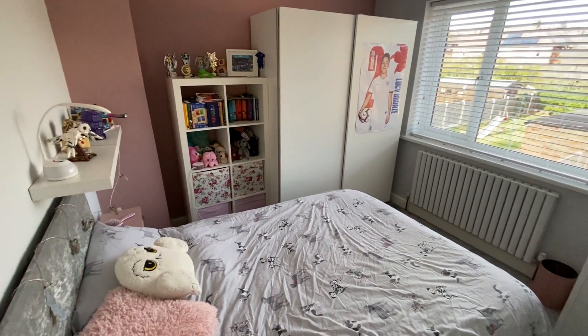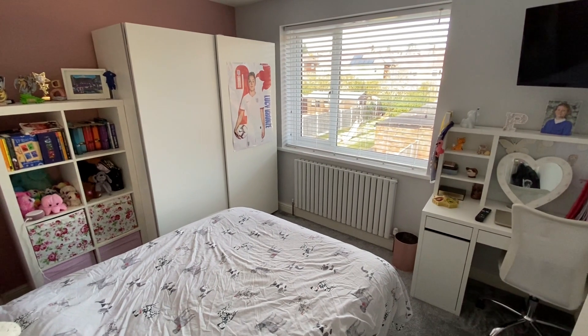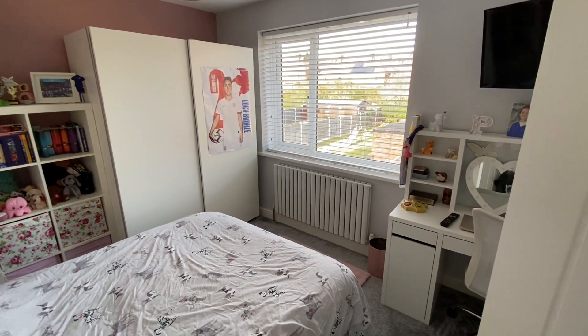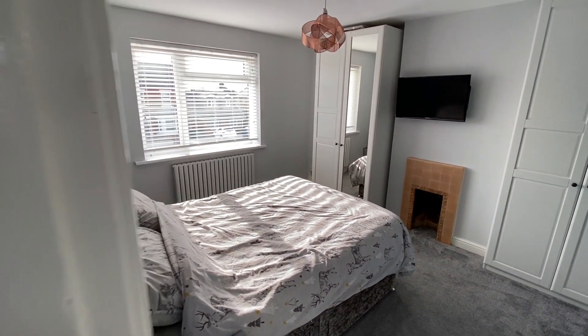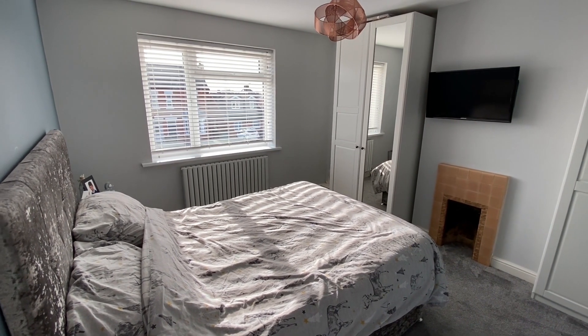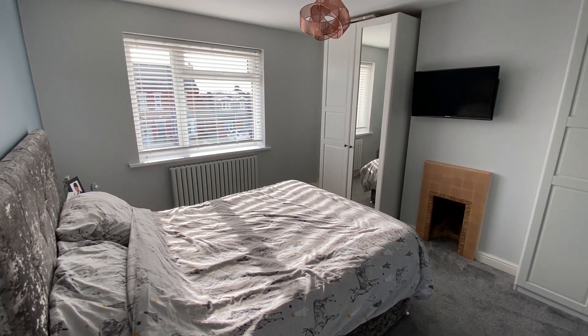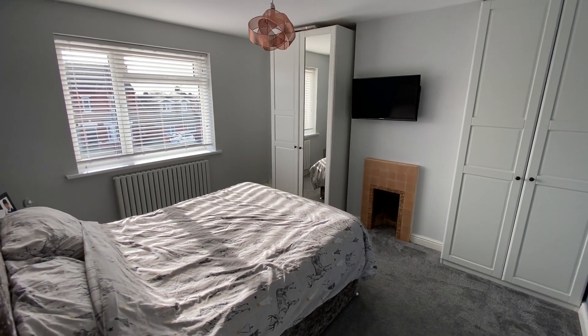Bedroom number two is a good size double with plenty of space for freestanding bedroom furniture, nicely decorated with a nice big window overlooking the back garden. We then have the master bedroom just next door with plenty of room for freestanding wardrobes either side of the chimney breast. We have a decorative fireplace and the facility for a wall-mounted television as well.